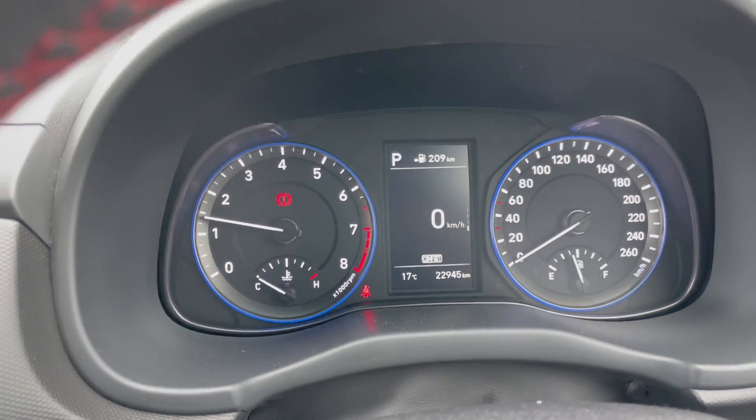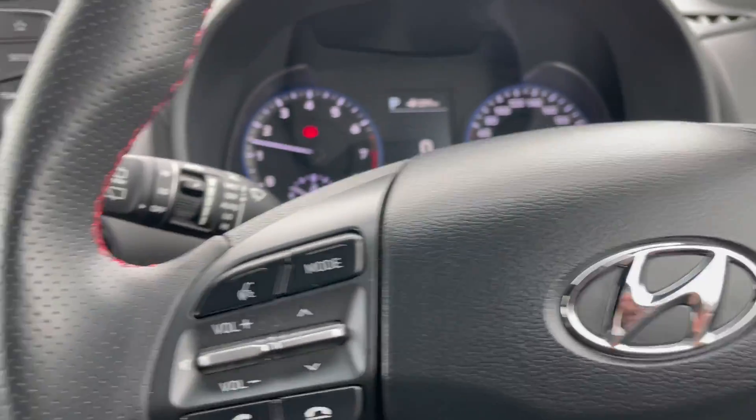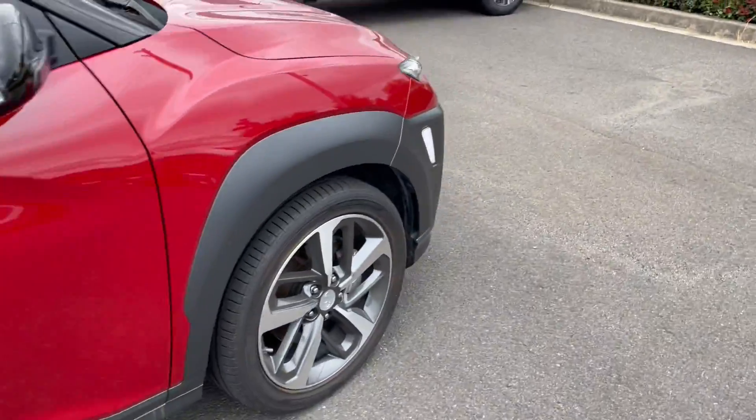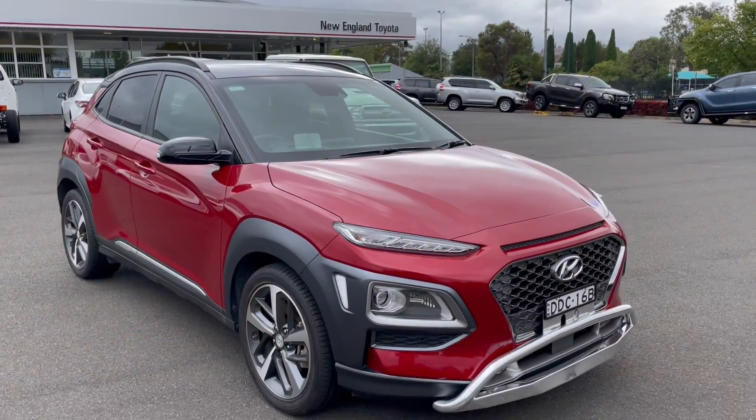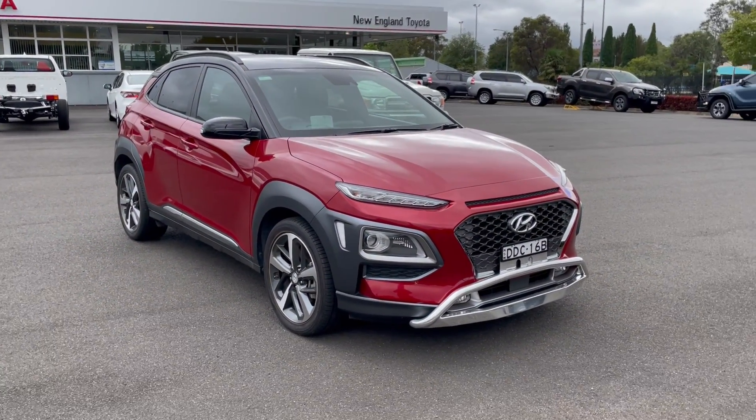Starting the vehicle — as you can see, it is currently showing twenty-two thousand, nine hundred and forty-nine kilometers. No lights on the dash at all. So there is a walk-around video of our Hyundai Kona. I'll have this uploaded and sent off to you today, and hopefully we can talk soon. Thank you.